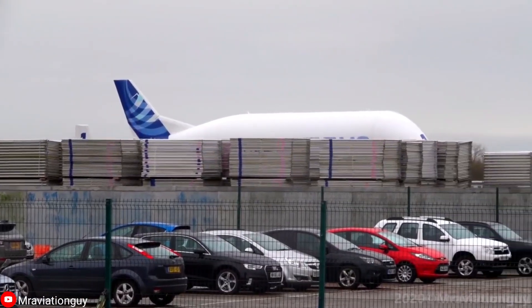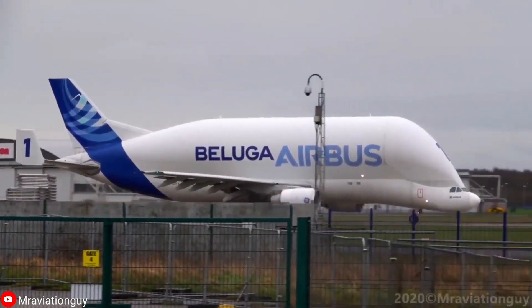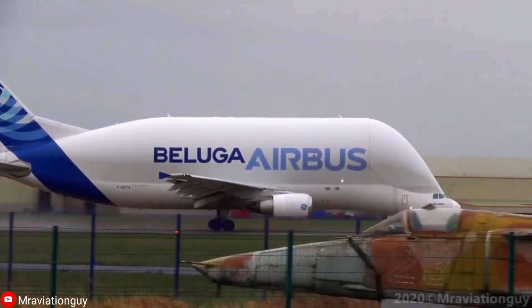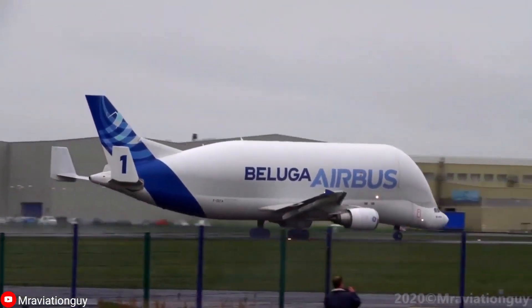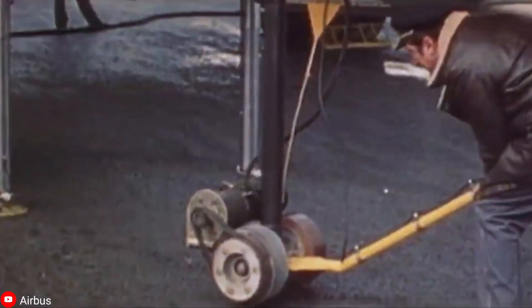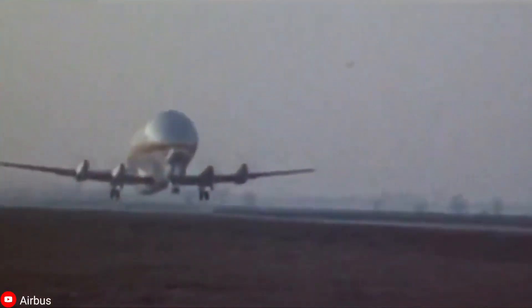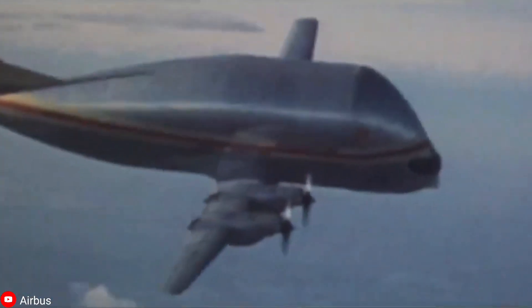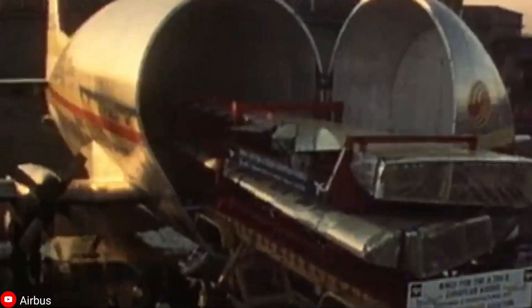However, the Airbus Beluga XL is not exactly the first of its kind. This is because it was built to replace the Airbus Beluga, an aircraft similar in appearance that began operation in the 1990s. Initially, Airbus used another unusual looking airplane called the Super Guppy to transport airliner parts. This aircraft was a highly modified 1940s-era Boeing Strato Cruiser that soon proved incapable of keeping up with the company's increasing production rates.